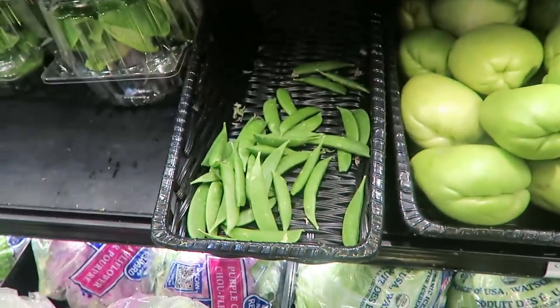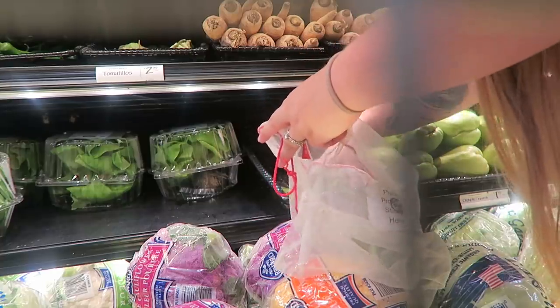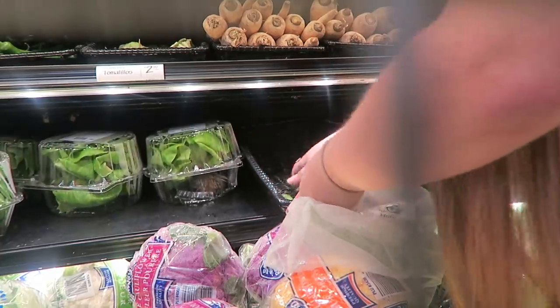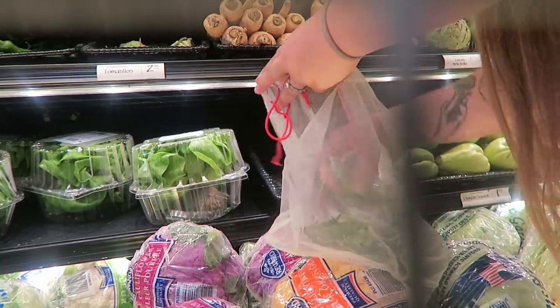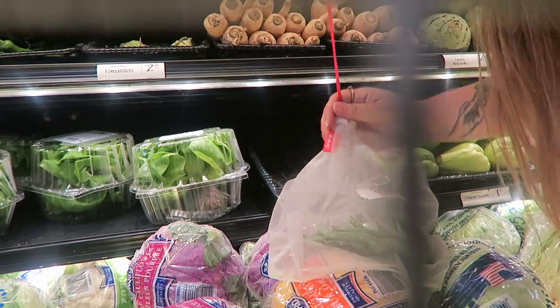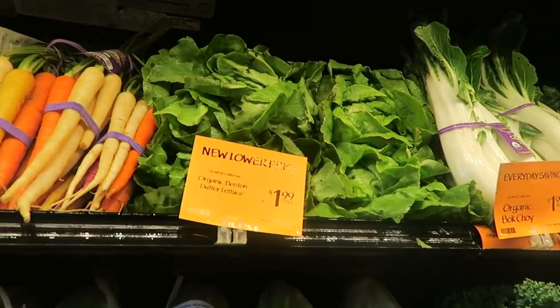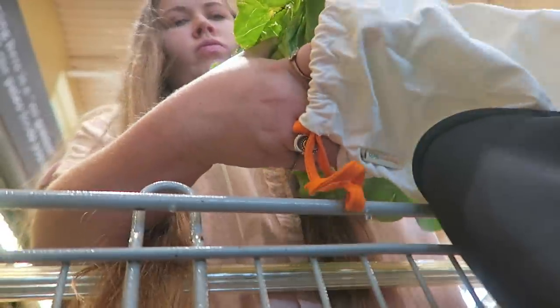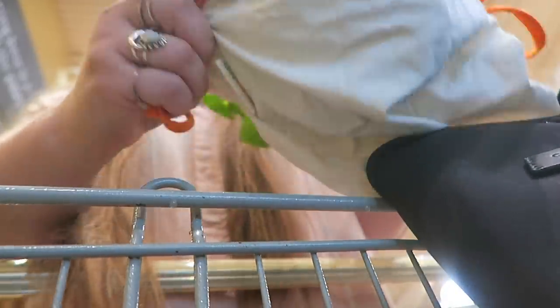I want to hear from you in the comments — have you ever seen package-free snap peas? Because this is a rare find. This Whole Foods had quite a few rare finds. I saw butter lettuce in plastic — that's a locally grown one I'd normally buy — but then I found package-free snap peas and package-free butter lettuce! If you've been watching my channel, you know I've struggled with finding butter lettuce without plastic for quite some time. This Whole Foods had my back, and I may have done a little dance just off camera.